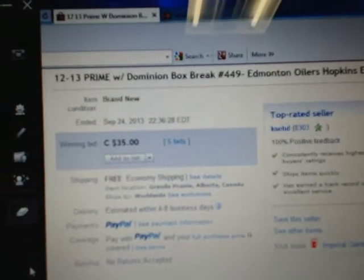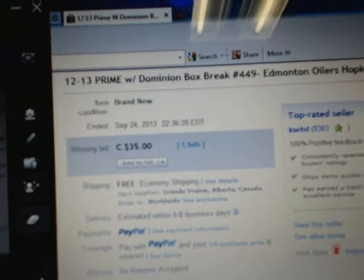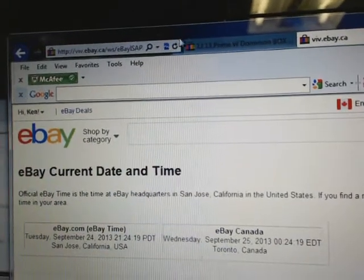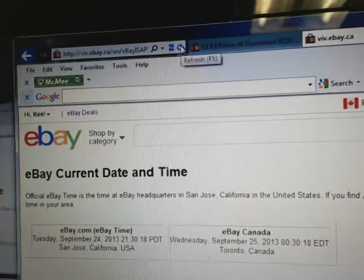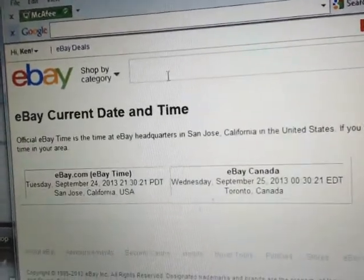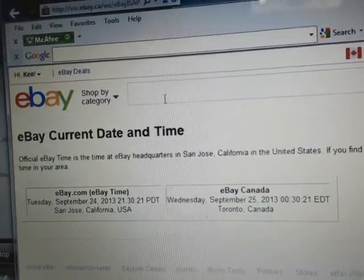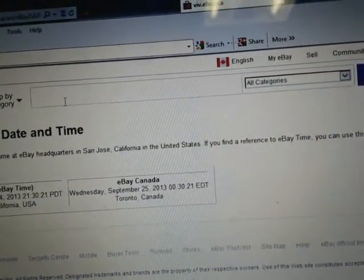The last listing that ended in the break was at Mitten Oilers on September 24th at 10:36pm Eastern Time. So eBay's current date and time — refresh one more time — current date and time is Tuesday, September 24th at 9:30pm Pacific, and Wednesday, September 25th at 12:30am Eastern Time.